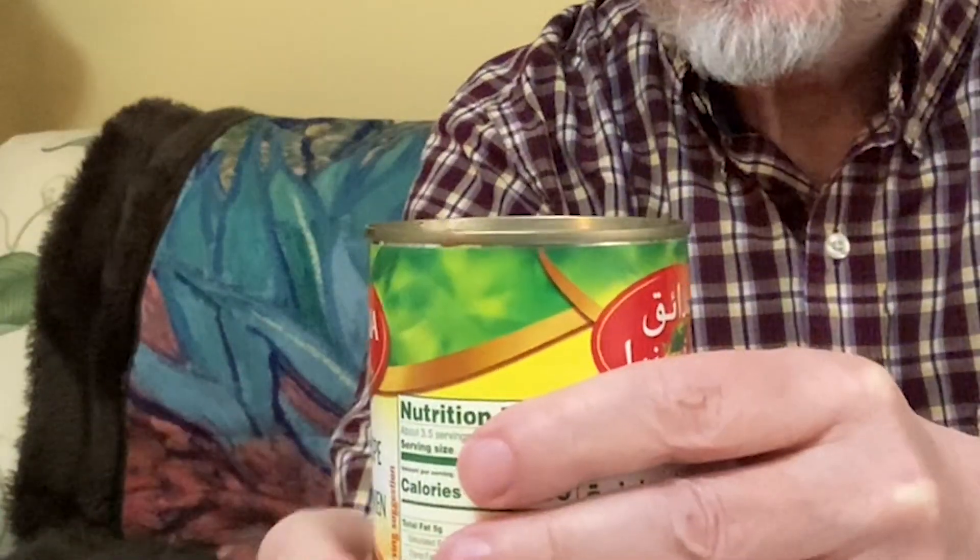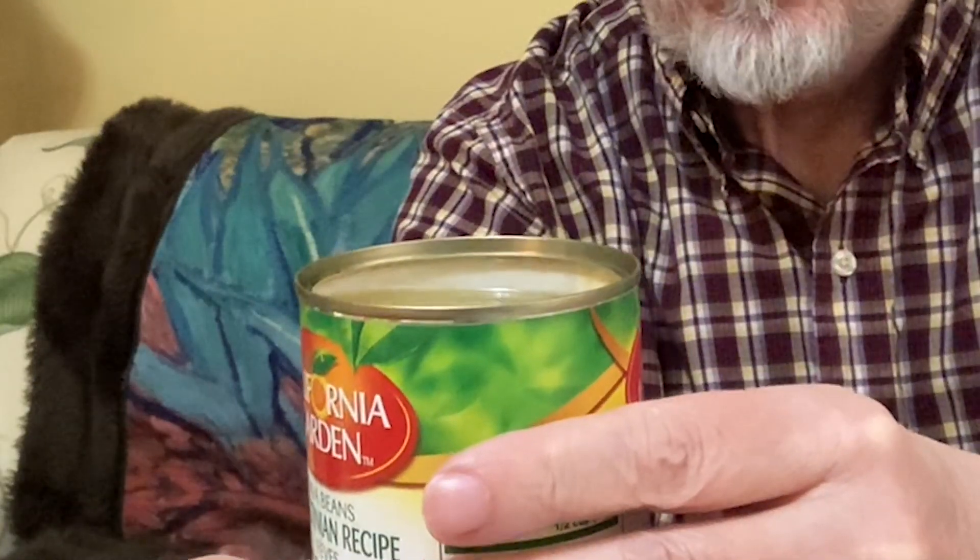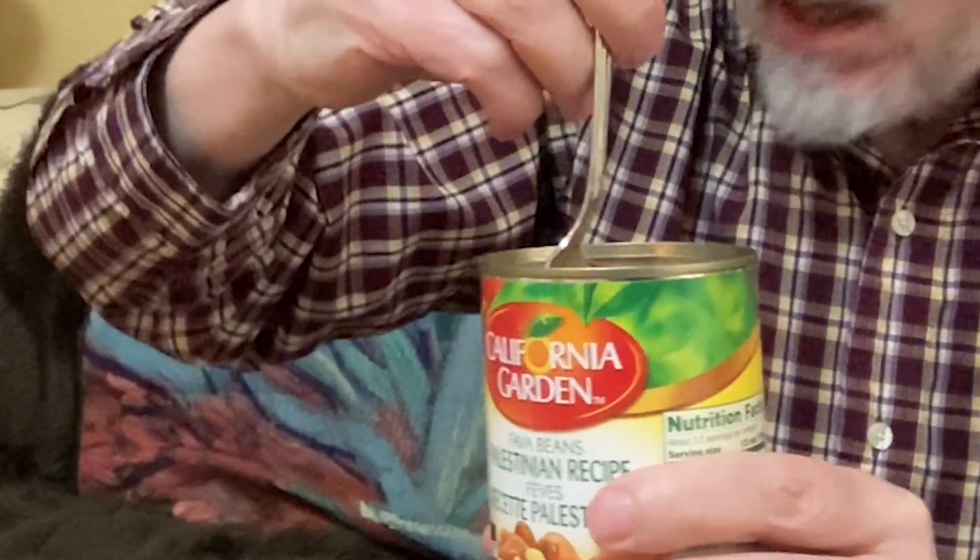The Palestinian recipe is even more liquidy than the Saudi one. It has chickpeas in it as well — I don't know if I'm supposed to be draining these or what. It smells good. Let's try it — totally different than the Saudi one. Oh, this is really good! It has a really unique flavor, kind of silky almost.